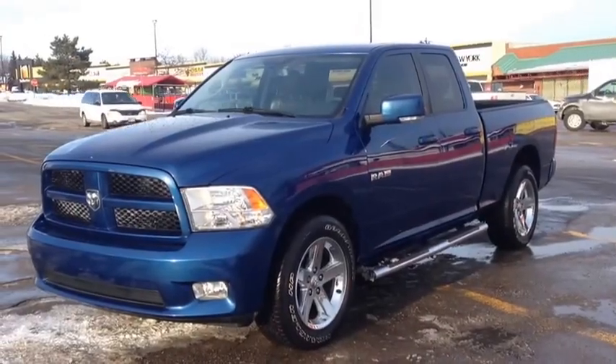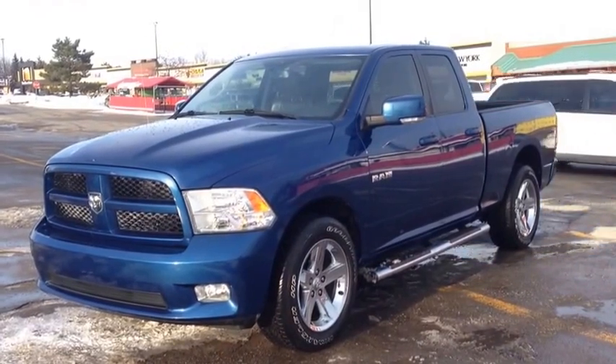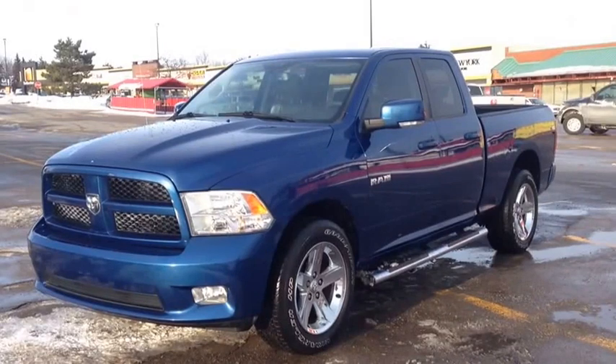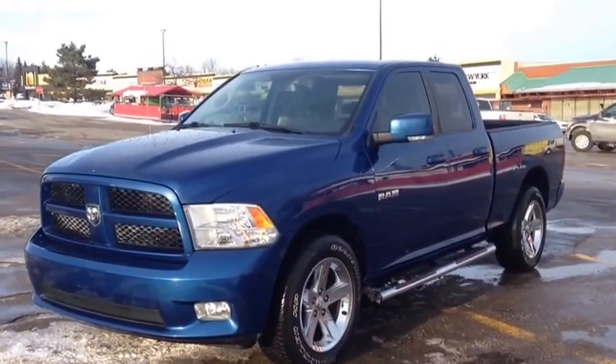Hey guys, we're here at McIver Dodge Jeep in Newmarket, Ontario, right across from Rivermere Canada Mall. Right now we're looking at a pre-owned 2010 Ram 1500. As you can see, it's a beautiful deep water blue color.